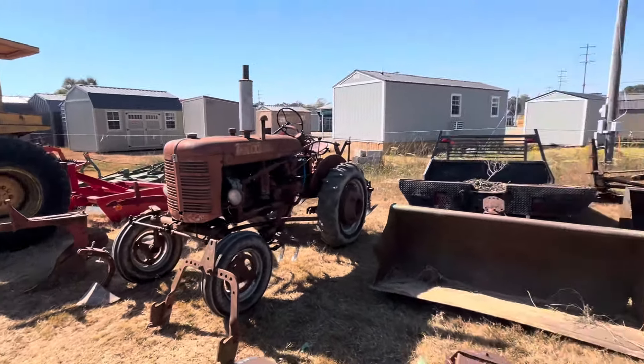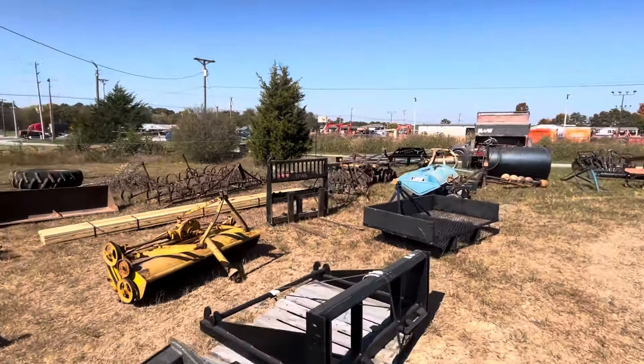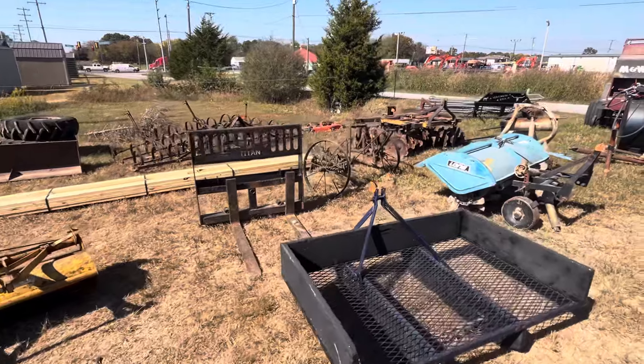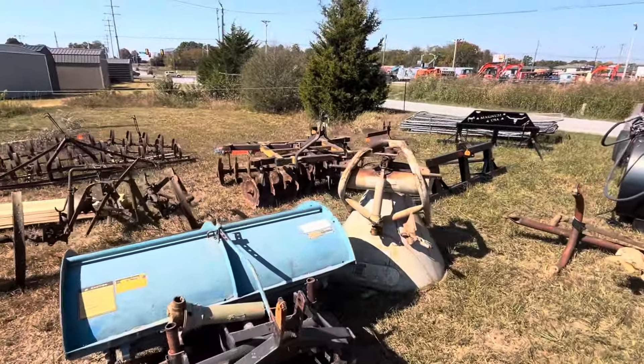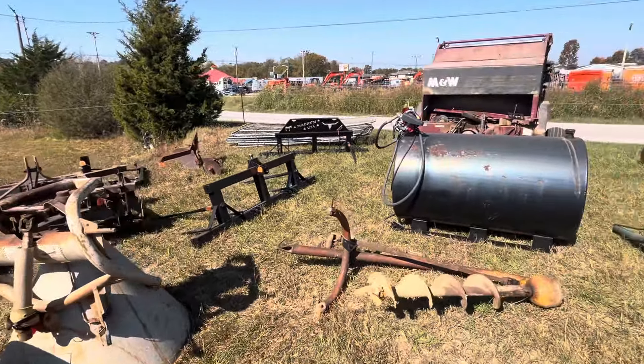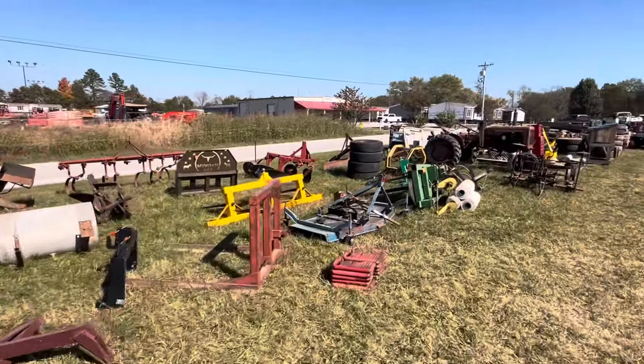A little Farm-all Cub with a belly mower - that's going to be probably about a '65 to a '75 model. Hard to say without looking up the serial number. Not much to it there. An old Ford industrial loader tractor.